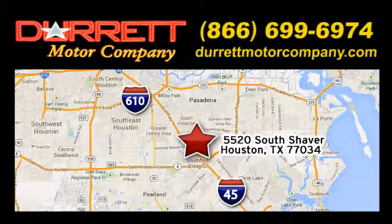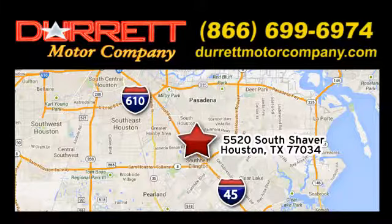We are easy to find at 5520 South Shaver, one half mile east of the Gulf Freeway, exit 34.